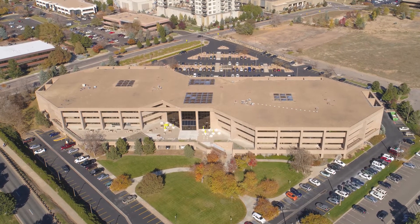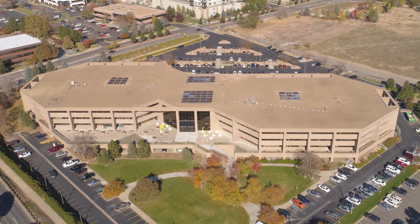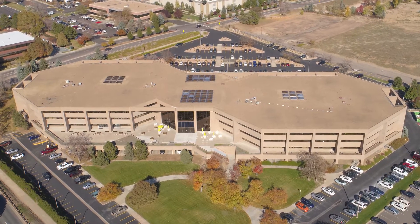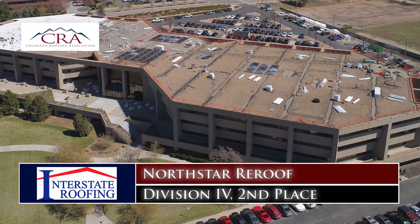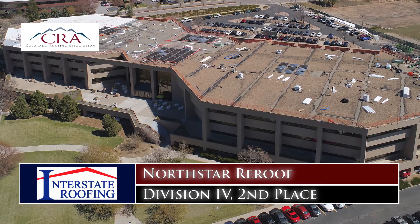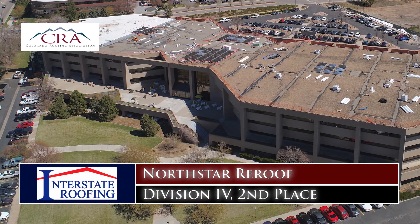Interstate Roofing met a monster in March of 2019. It came in the form of a commercial building in Greenwood Village in need of a new roof. Conquering this 825 square monster was no small feat, and tonight for their efforts, Interstate Roofing takes home the second place prize in Division 4 of the CRA Awards.